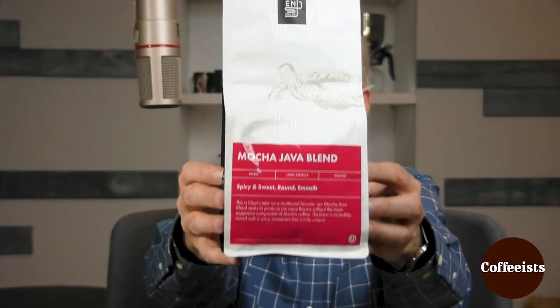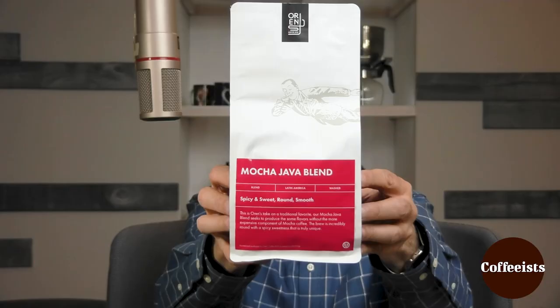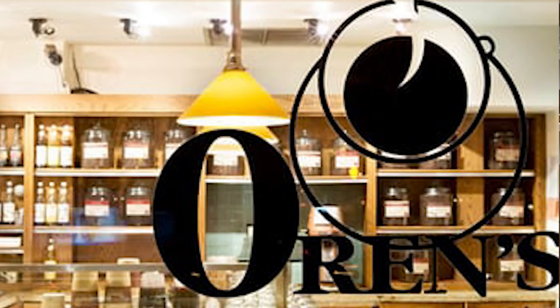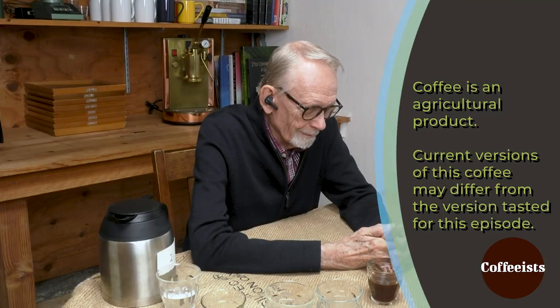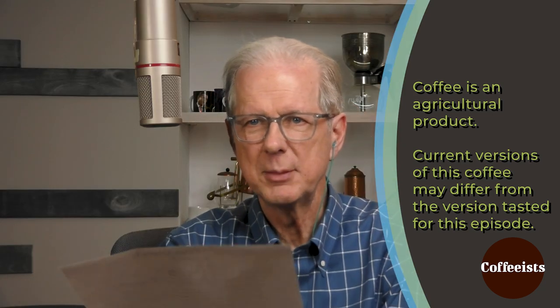This is Oren's Daily Roast. I knew Oren was from Manhattan but I didn't know he could fly like Superman — especially after drinking a lot of coffee like this. This is a roughly 50-50 blend, as the other one was too. Now get this: it has a Costa Rican washed coffee — because he's out of Ethiopian.